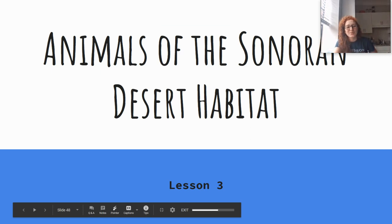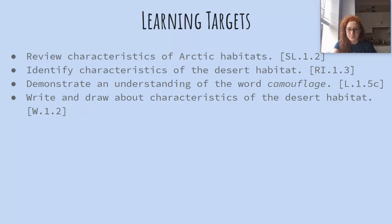Hi first grade. Today's story is called Animals of the Sonoran Desert Habitat. Our learning objectives are to review characteristics of arctic habitats, identify characteristics of the desert habitat, demonstrate an understanding of the word camouflage, and write and draw about characteristics of the desert habitat.